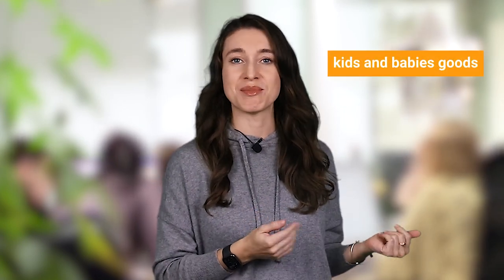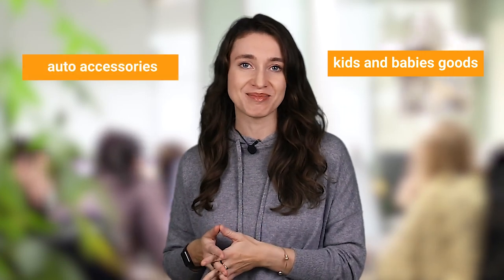One of them sells kids' and babies' goods, another one sells auto accessories. To fill up my stores with products, I'm going to use Sellvia, the US-based supplier for online stores.